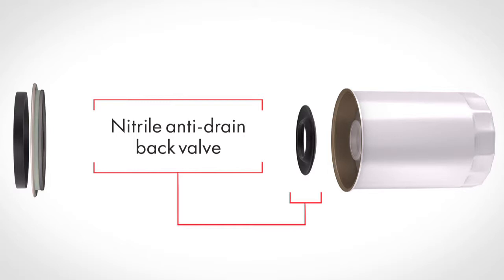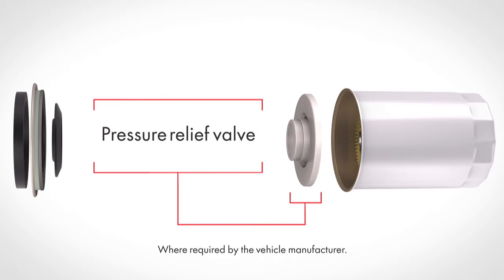A pressure relief valve, where required by the vehicle original equipment manufacturer, allows proper oil flow and lubrication throughout the engine for the life of the filter.